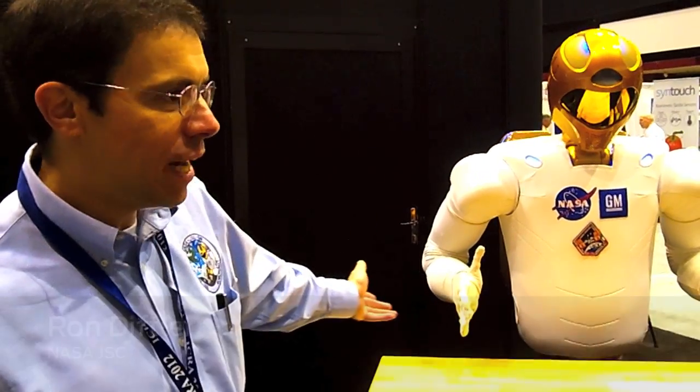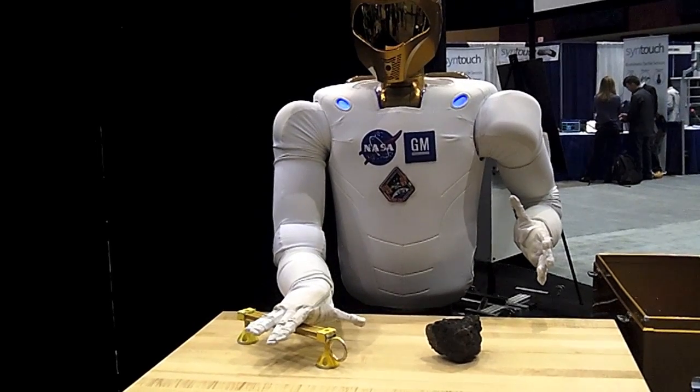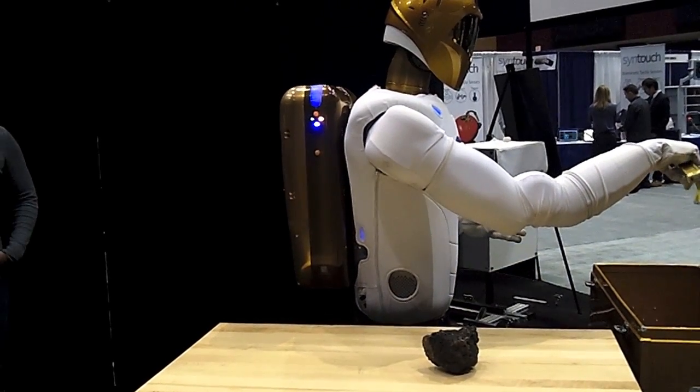I'm Ron Diffler from the Johnson Space Center and we're here with Robonaut at the IEEE conference in St. Paul, Minnesota. We're demonstrating right now the robot's ability to identify objects by segmenting a scene and then picking up those objects and putting them in a storage container. So we're going to put a few more objects out right now so you can see that demonstration.